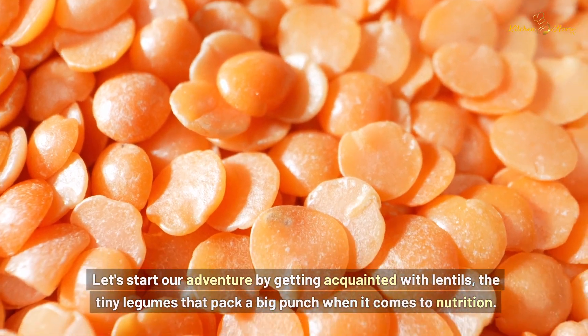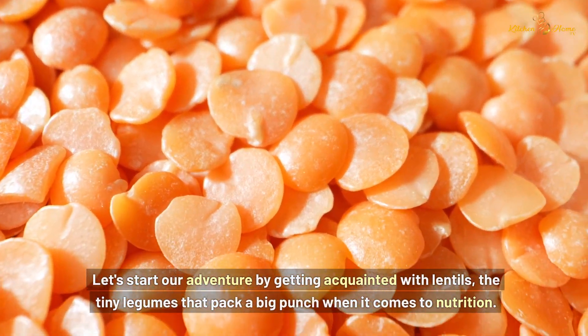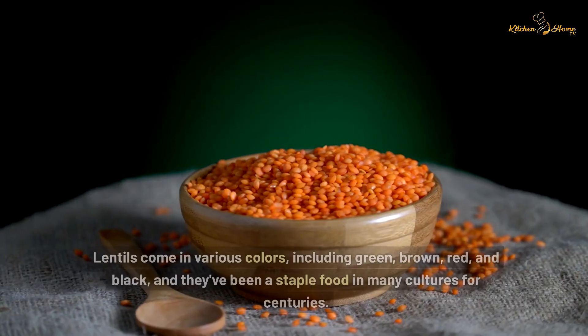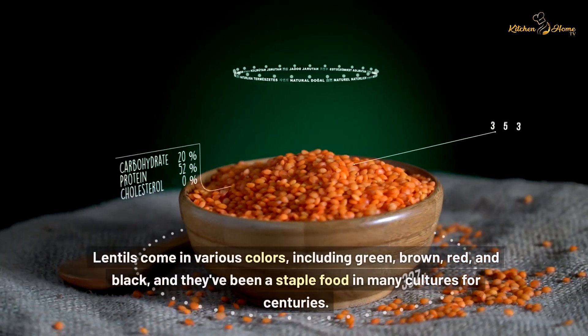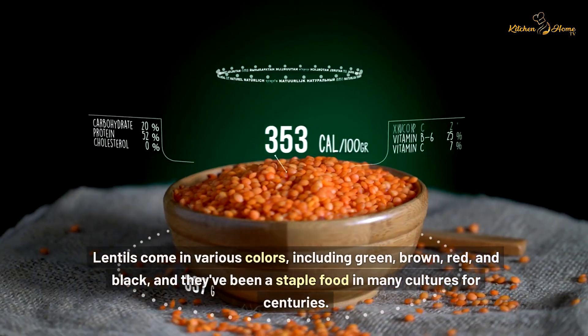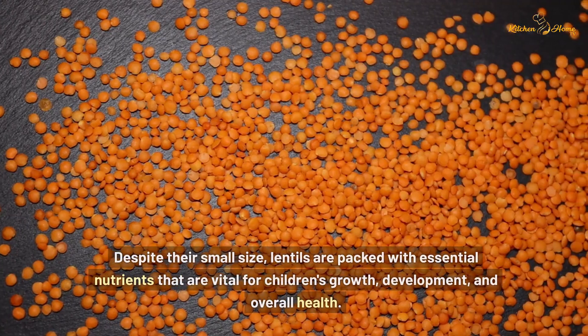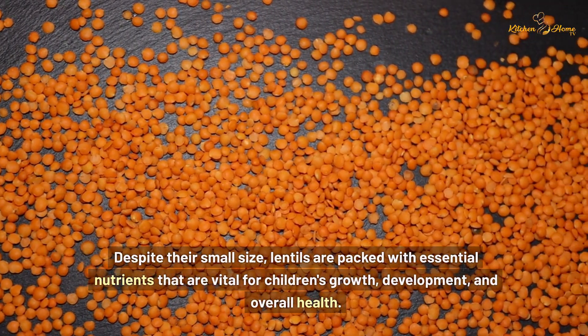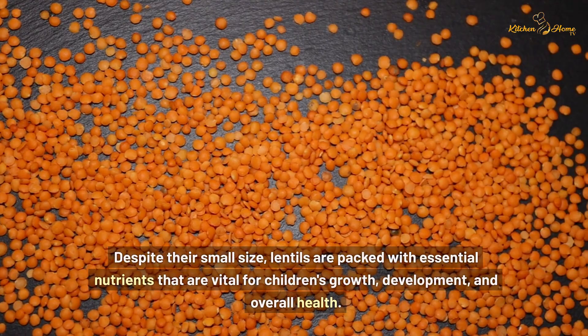Let's start our adventure by getting acquainted with lentils, the tiny legumes that pack a big punch when it comes to nutrition. Lentils come in various colors, including green, brown, red, and black, and they've been a staple food in many cultures for centuries. Despite their small size, lentils are packed with essential nutrients that are vital for children's growth, development, and overall health.